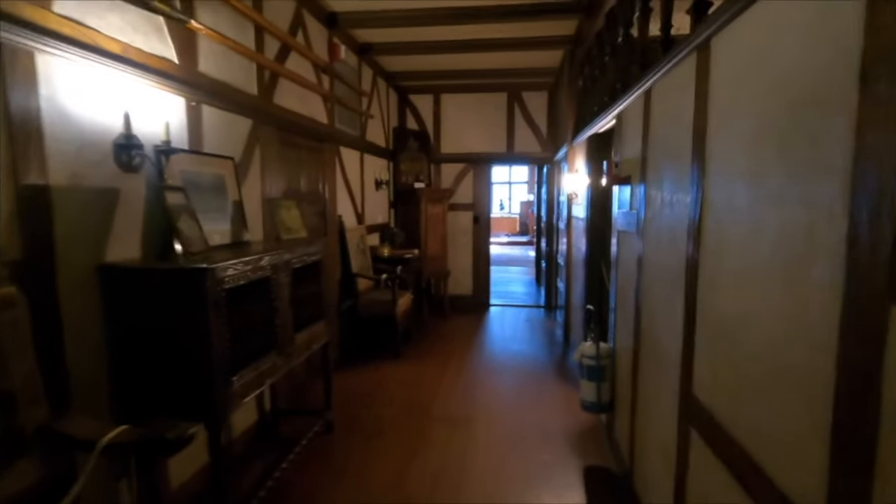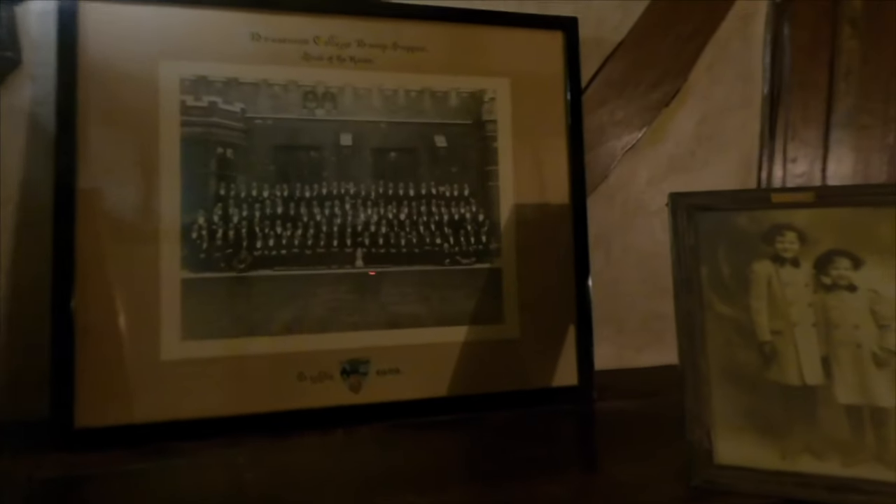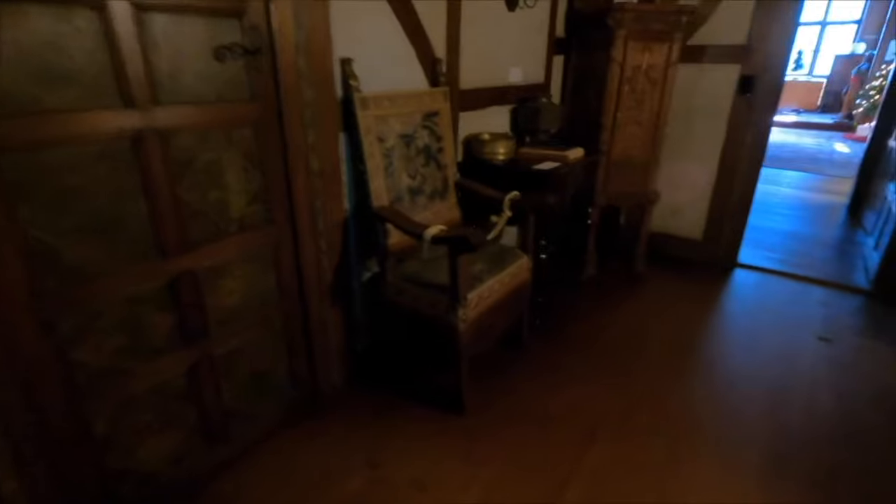It's definitely got a medieval, gothic feel. The Blasthenes College, 1927. Check out this chair — there's the Blasthenes College, 1929, matching chair.